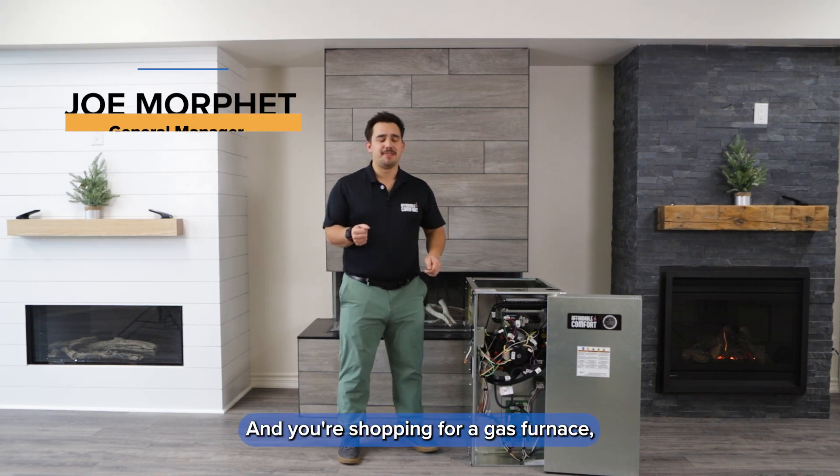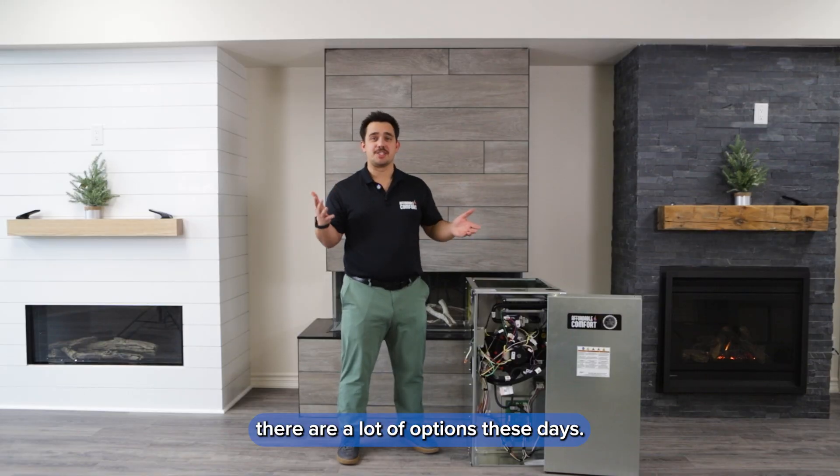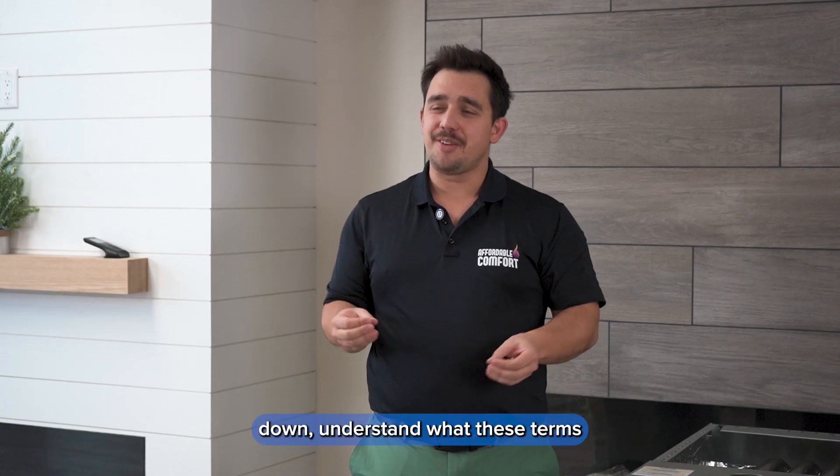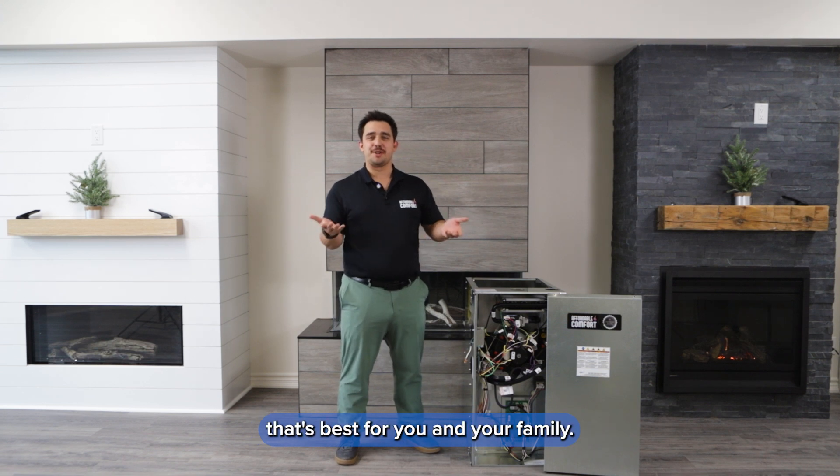Hey everyone, I'm Joe, part of the amazing team here at Affordable Comfort. And if you're shopping for a gas furnace, you've probably noticed there are a lot of options these days. We'll break these things down, understand what these terms mean, and help you make a decision that's best for you and your family.